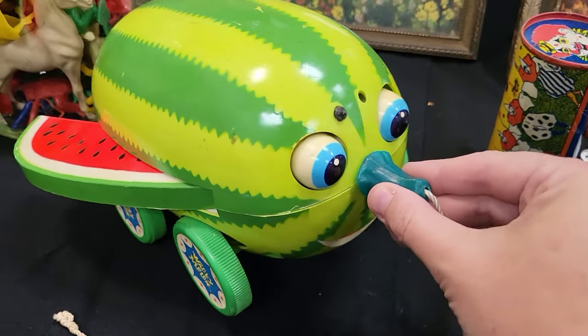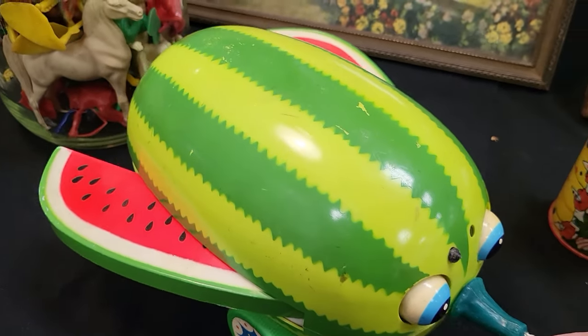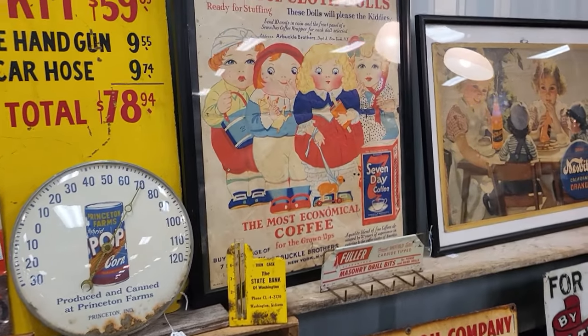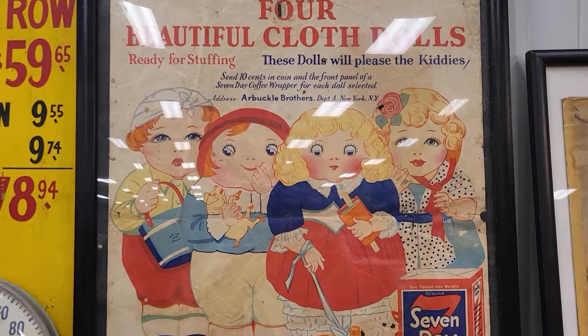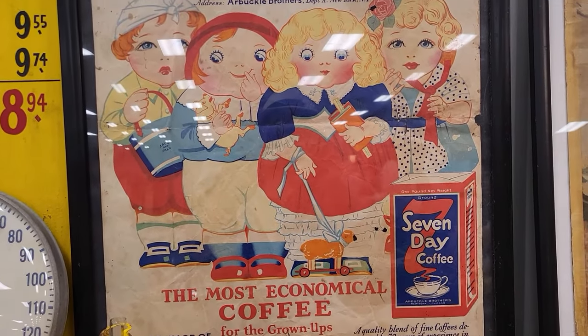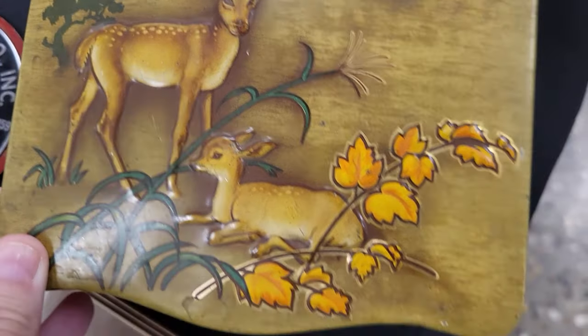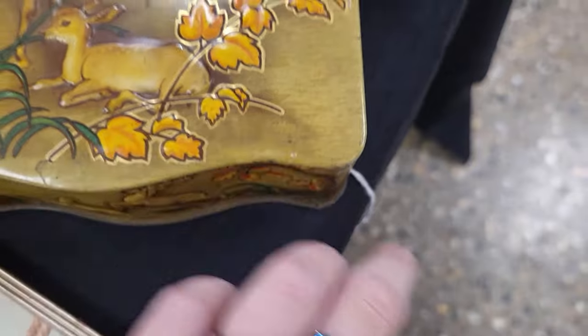This anthropomorphic watermelon ladybug pull toy — that's wacky melon! How cool is that, great advertising. Look at these four beautiful cloth dolls ready for stuffing, and a Seven Day Coffee tin. Look at this gorgeous deer tin!